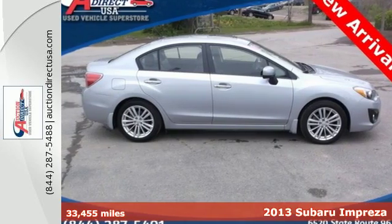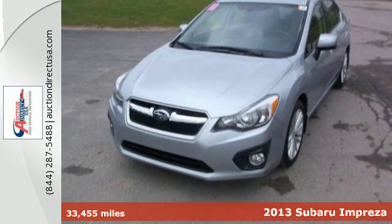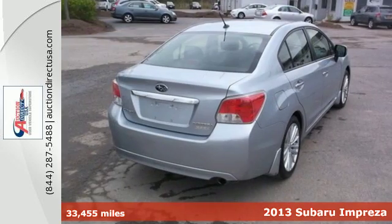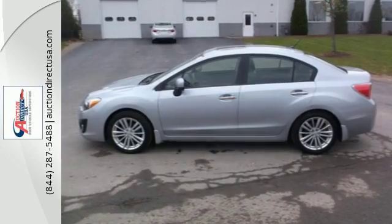It's a 2013 Subaru Impreza. It has character and capability like nothing else in its category. This Impreza combines smart performance and versatility with room to fit every road trip.